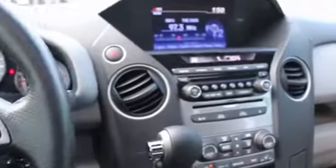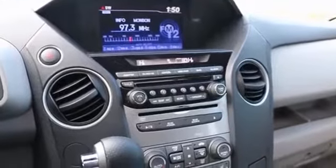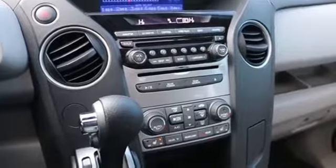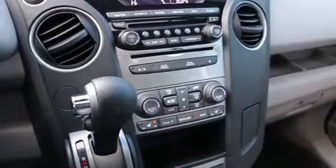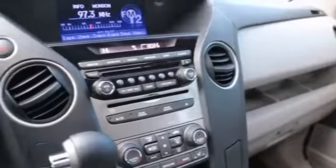Hi, this is Joe from Infinity of Tacoma. I'm here to tell you about this lovely 2013 Honda Pilot EXL that we have for sale — one beautiful luxury crossover SUV, very nicely equipped with features with the EXL trim package.